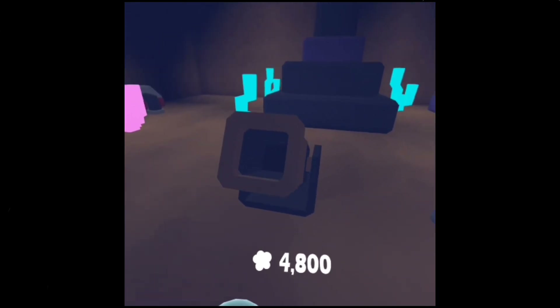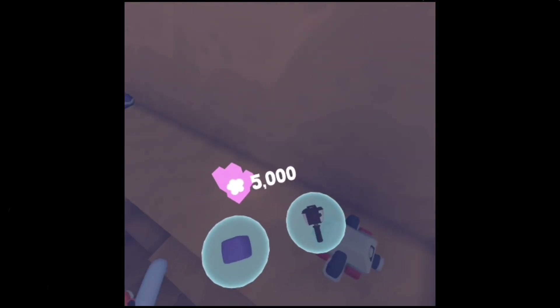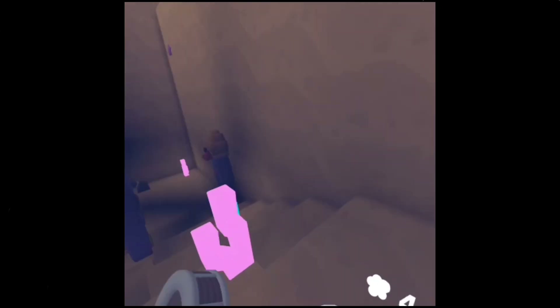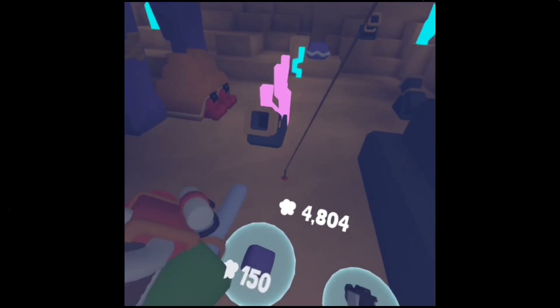And down here we have a cannon, a stuffing machine, a clam, and several hermit crabs. Cannon.